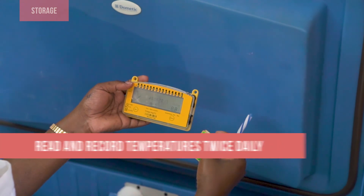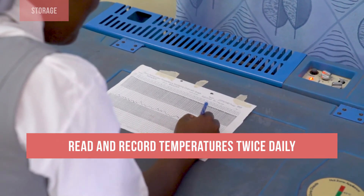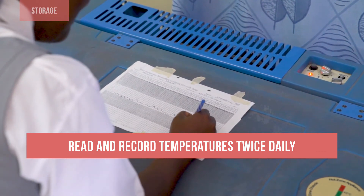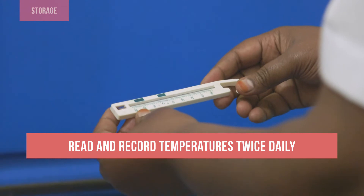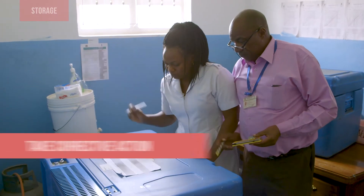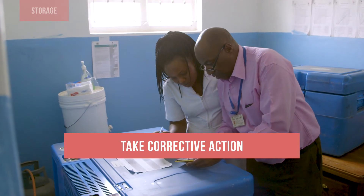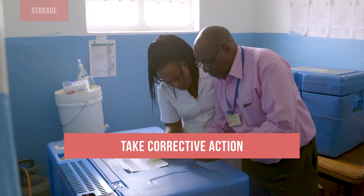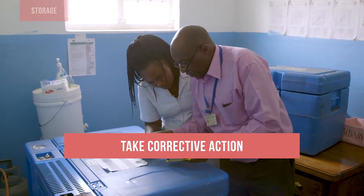This means reading and recording monitoring devices such as 30DTR and integrated digital thermometers and stem thermometers twice daily. It also means taking action when temperature is out of range, alerting supervisors, following procedures to correct the problem, and protecting vaccines when needed.